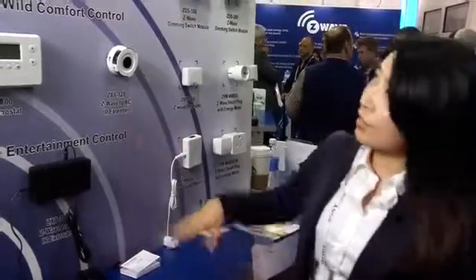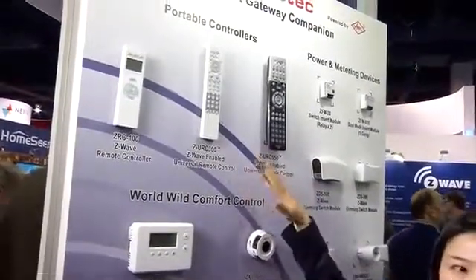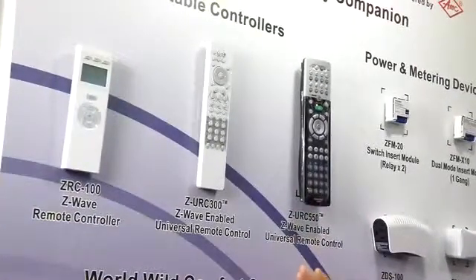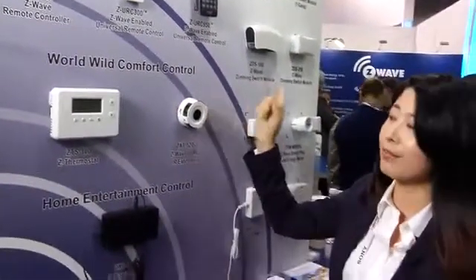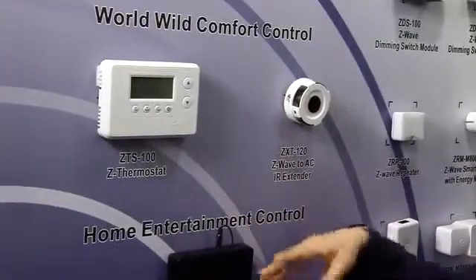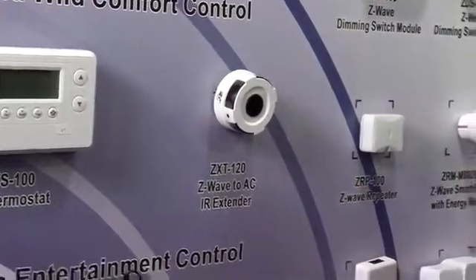As you can see, we have four product lines for the Z-Wave device. The portable controller, which is our legacy. And also the worldwide comfort control — we have a thermostat for the US HVAC system, and also we have this Z-Wave to IR control for air conditioners, which is infrared.